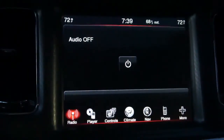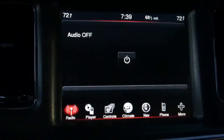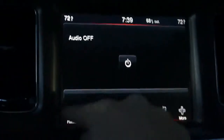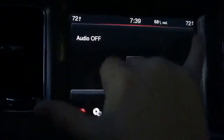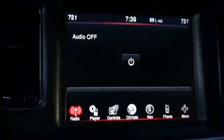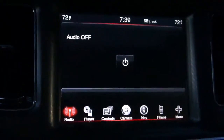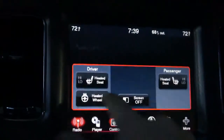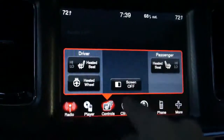This is Jeremy Korzeniewski with an Autoblog Shortcut. We're sitting in the 2011 Dodge Charger looking at the optional electronics package. It's a very large screen right here in the center of the dash, sized pretty impressively. One of the things we wanted to point out is how quickly everything operates here — it's really impressive, immediate. You can tell there's good processing power here.